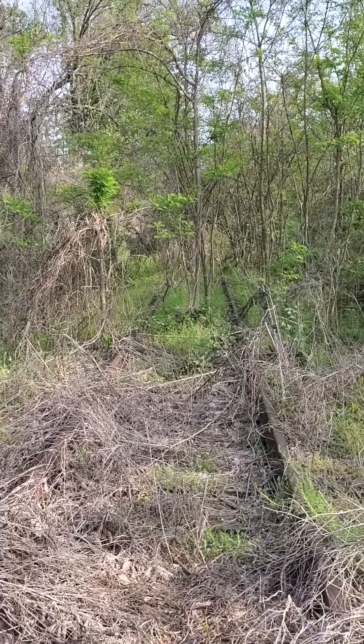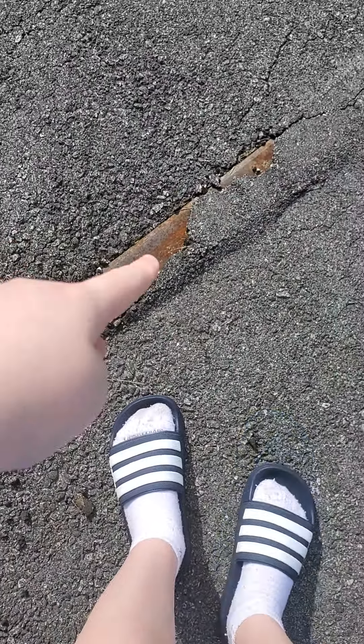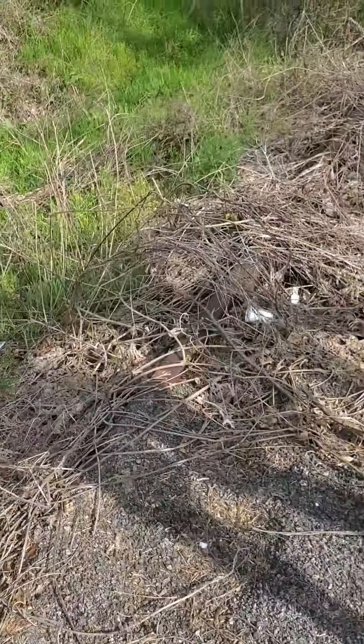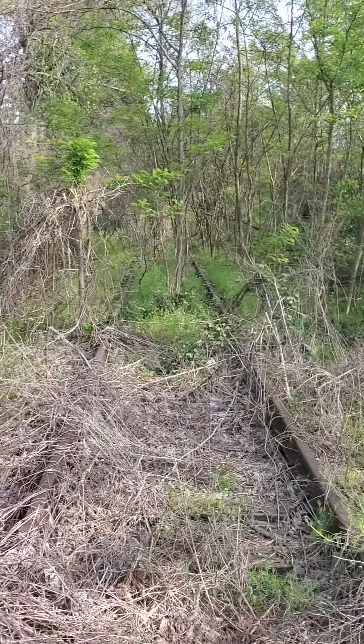We have found a railway line, a crossing, and this is actually the first crossing I've ever seen. And if you can see, there's actually cracks in the ground, like a railway line. And you can see that's rusted metal under the concrete. And there's also trees and weeds starting to grow on the entire line.